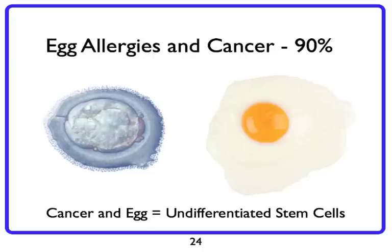Let's talk about egg allergies more in depth. 90% of the people that I see with cancer have an IgG or hidden food allergy to eggs. So why is this?